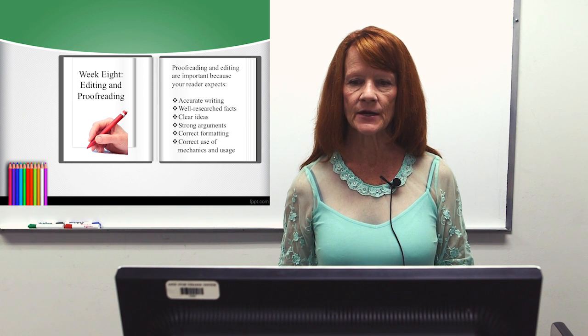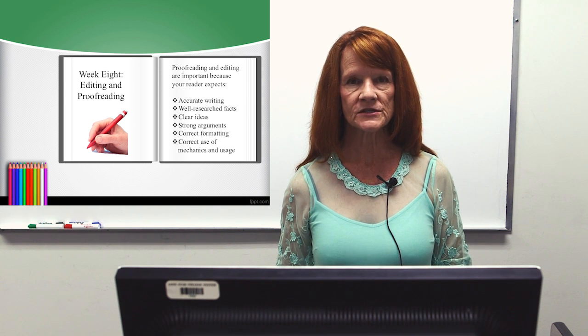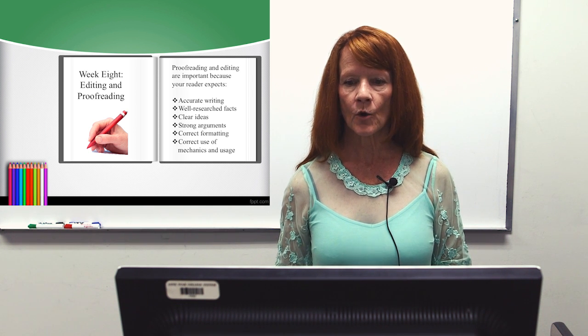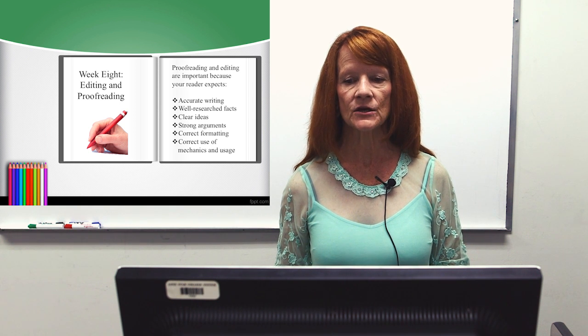Proofreading and editing are important because your reader expects accurate writing, well-researched facts, clear ideas, strong arguments, correct formatting, correct use of mechanics, and usage.